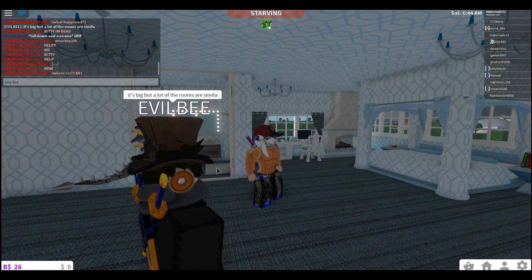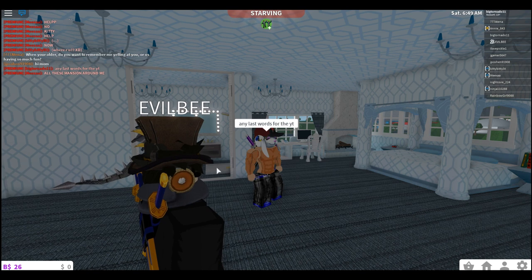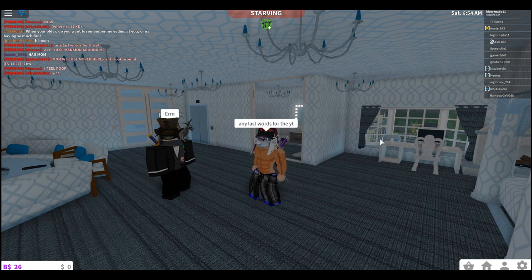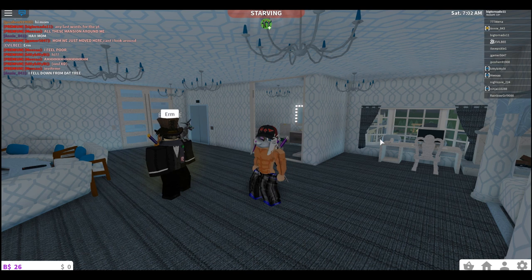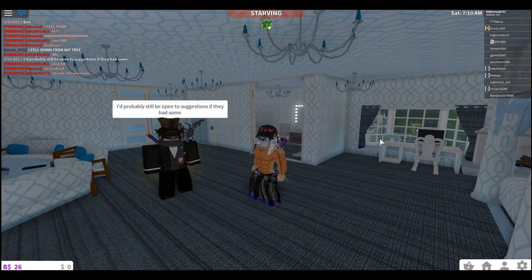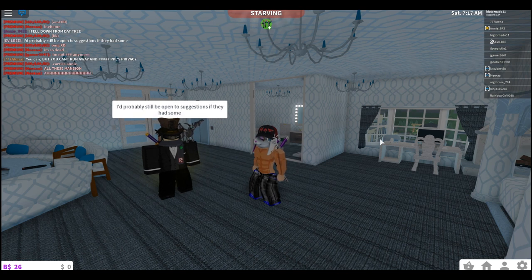Any last words for YouTube? As he's saying his final words — I hope you like this house because I really, really like this house. Evil B, you have outdone yourself — this is amazing! It took 20 minutes to tour this house, that's how big it is. He'd probably still be open to suggestions if you had some. Anyway guys, if you like this house tour and want to see more, leave a like and subscribe for more!